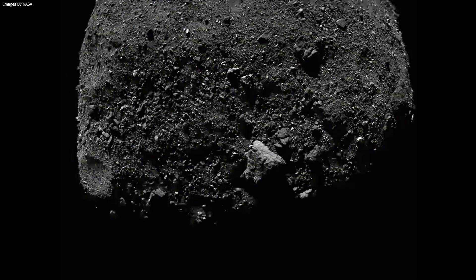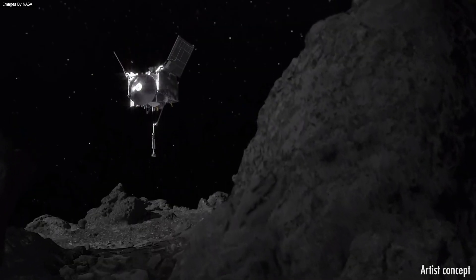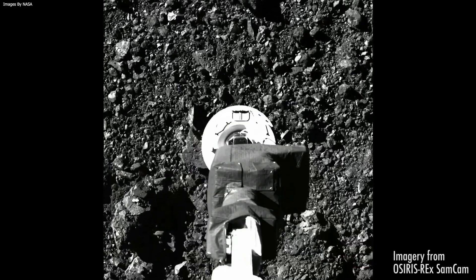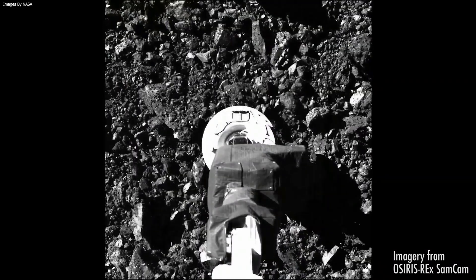Didymos will still be roughly 11 million kilometers — 6.8 million miles — from Earth at the time of the DART impact, but telescopes across the world will be able to contribute to the global international observing campaign to determine the effect of DART's impact.